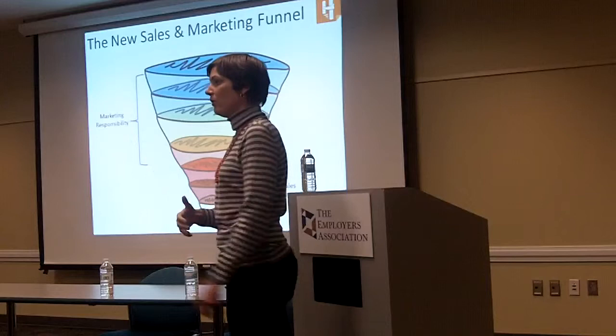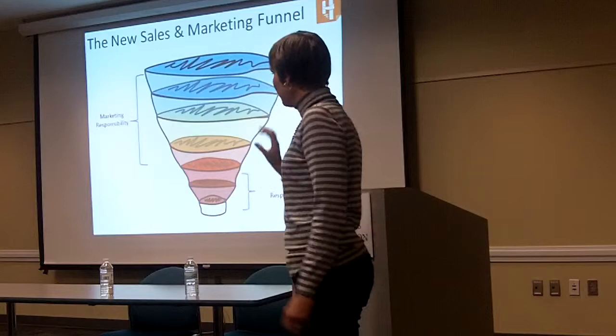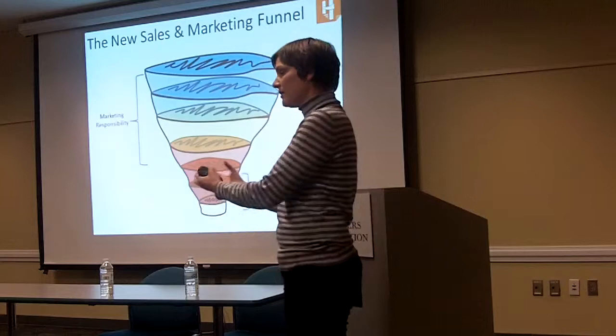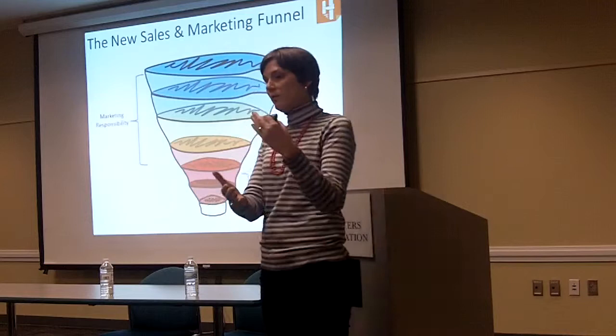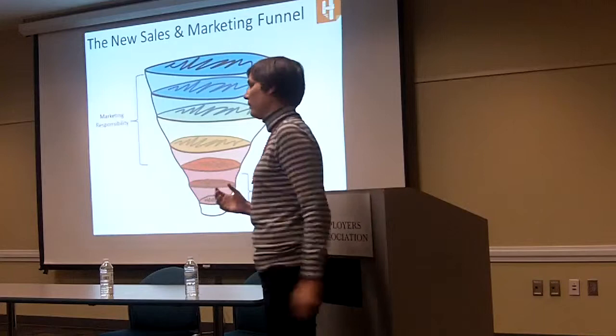Ideally, by the time a lead gets to a sales rep, it has been pre-qualified. A sales rep now has the intelligence of: I have visibility to know what this person has done, I can see that they have reached the right score, they've taken part in all of these different online activities — I can use that intelligence and now sell to them.